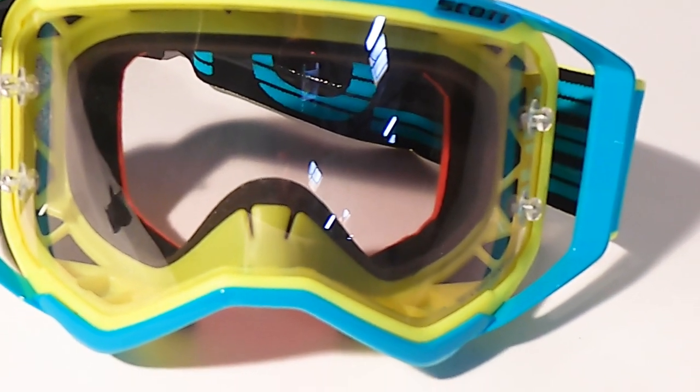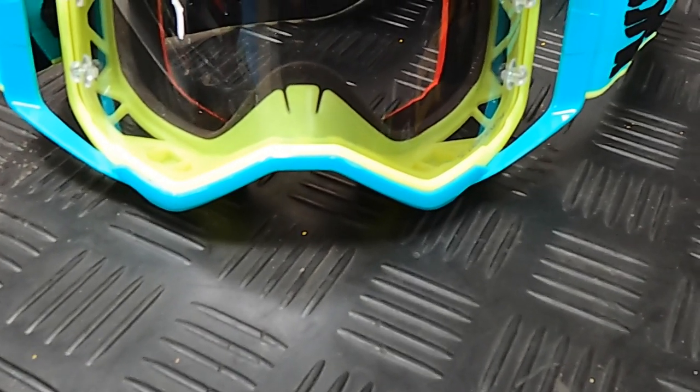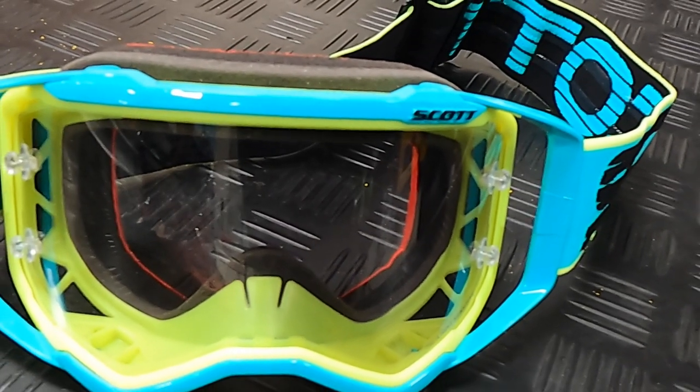I've loved the Prospect from the first time I rode in it, thanks to its perfect fit and amazing field of vision. As I've gotten older, I found it harder to see out of a dark tinted lens, and two years ago Scott launched the light sensitive lens.